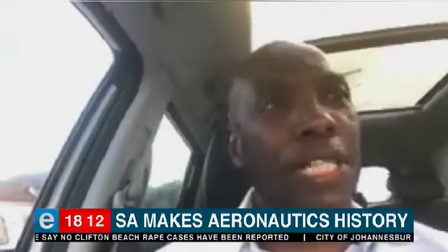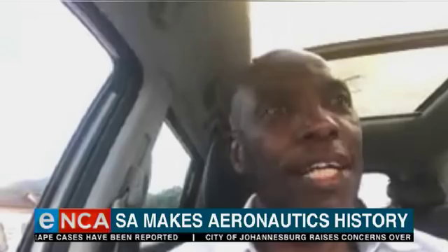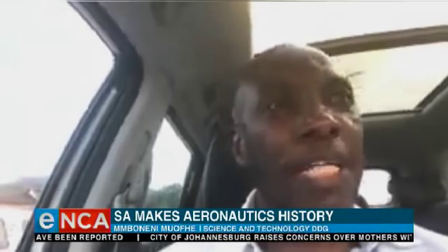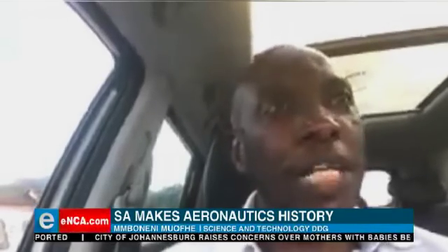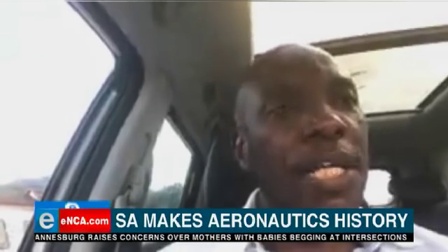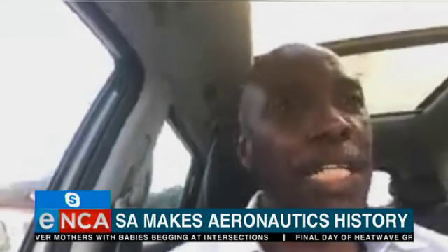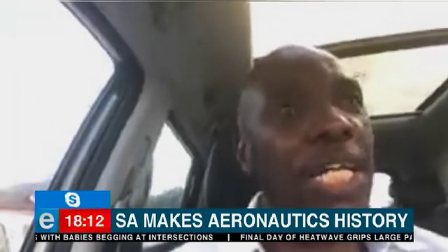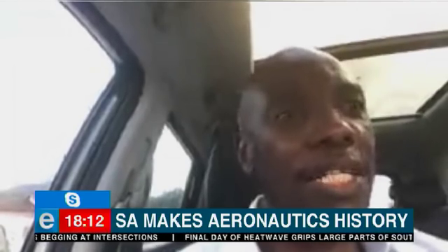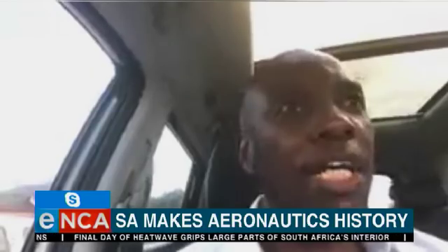Good evening, Gareth and all the people who watch eNCA. We got here because of planning — it has really been underway for a number of years. We started with the satellite called Sumbandira many years back, and we started to rebuild the capacity that we had at the KPNSF technology. In 2013, we launched the first CubeSat, and this is the second and the most advanced one that we have actually developed and launched this morning in Russia.